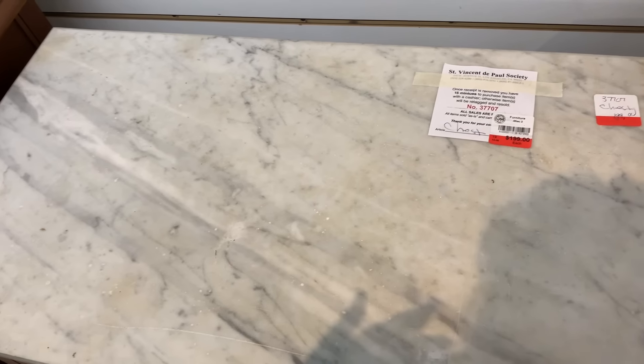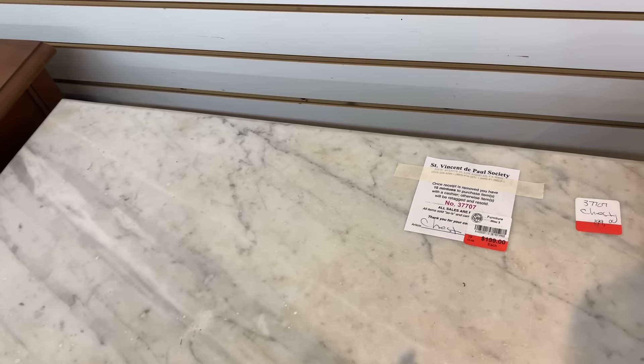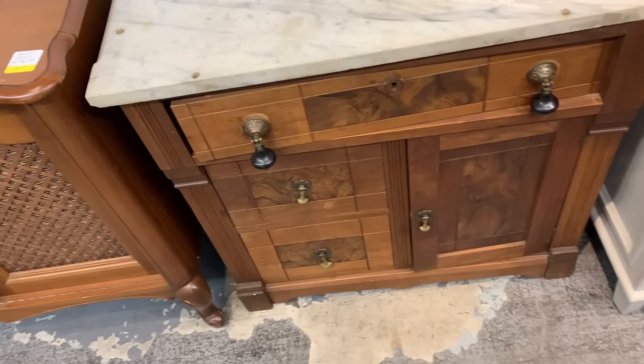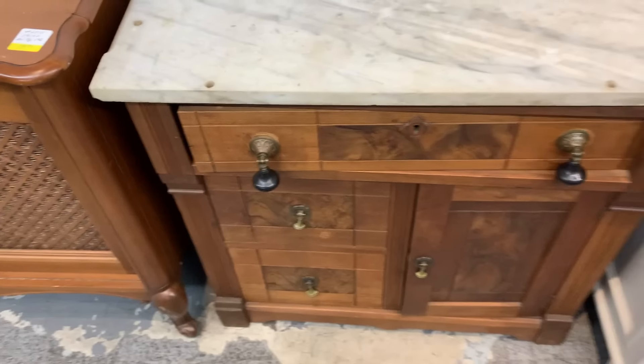There are holes in here — oh, so you could turn that around. It's a marble slab. You could turn that around and put it on the other side and put a mirror on it or something. Isn't it lovely? The handles are to die for. Beautiful.